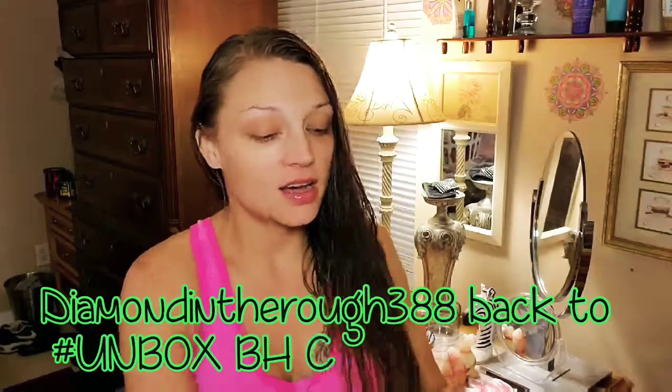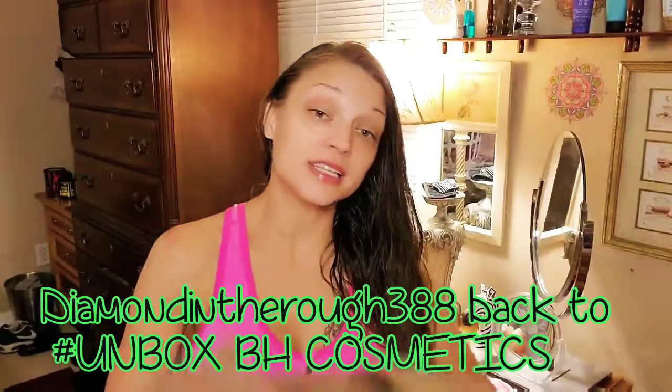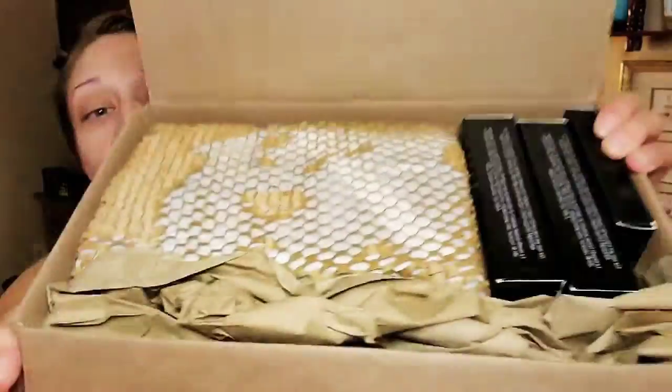Hey everybody, welcome back to my channel! I got a surprise today — it came a day late but that's okay, better late than never. I'm going to be unboxing this right now. I'm super excited, I just took a peek inside and it was so nicely put together — snakeskin packaging, that is super cool. I ordered from BH Cosmetics.